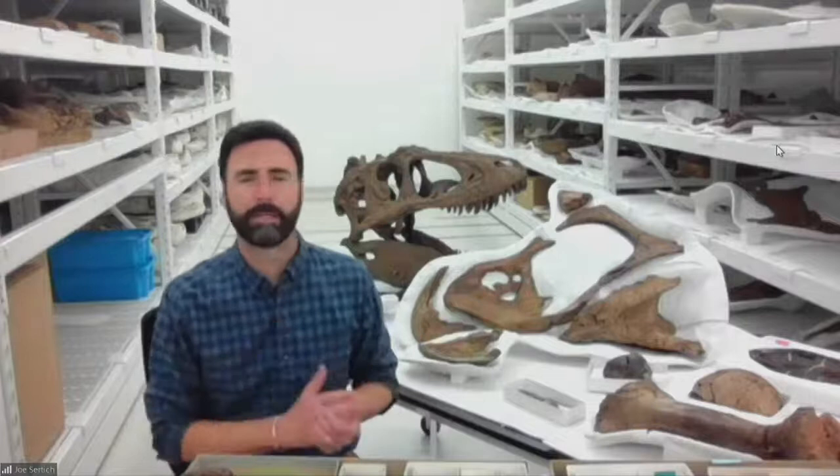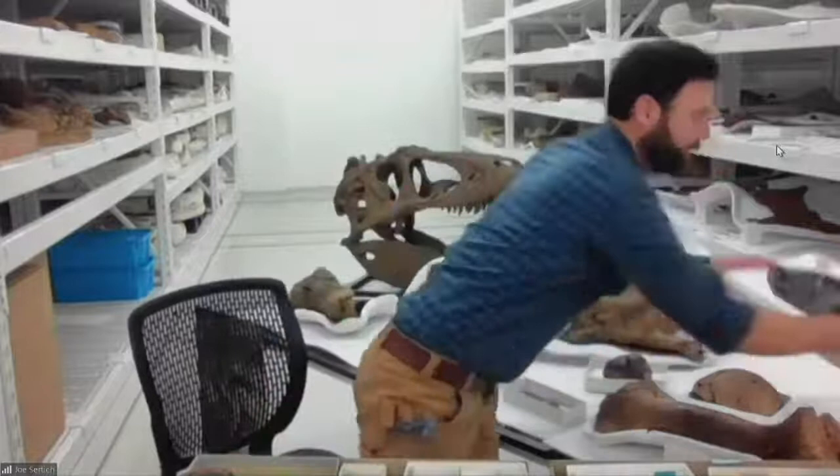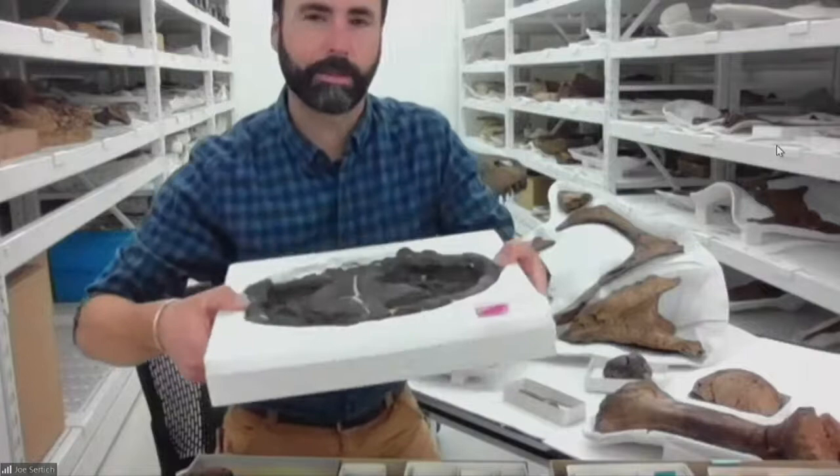We also have amazing plant records and amazing evidence of the asteroid that killed the dinosaurs. One of the other neat things at the museum is our recent discovery of the animals that lived right after Sue's time — things like this really amazing turtle shell collected from Colorado Springs, from right after the dinosaurs go extinct. Those are also highlighted in our Sue exhibit.